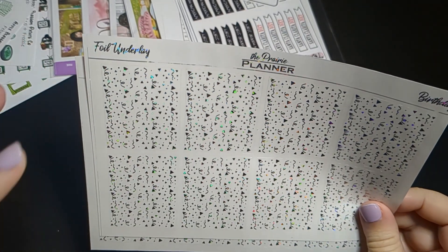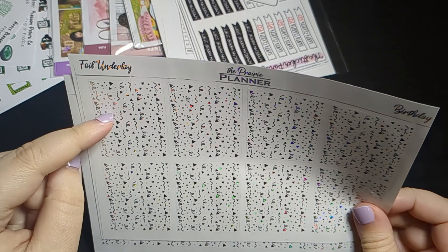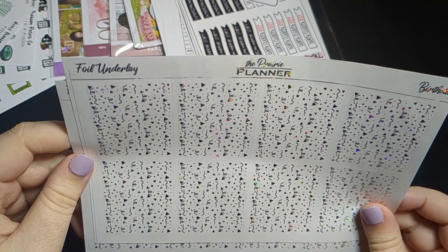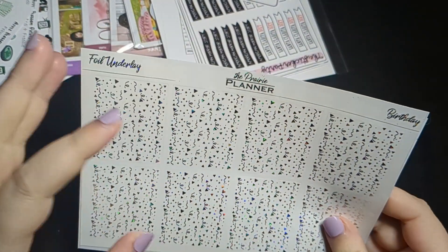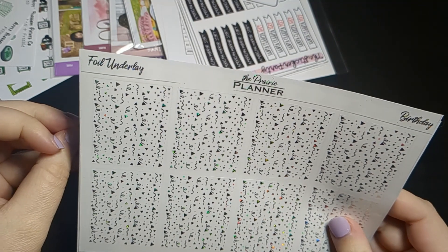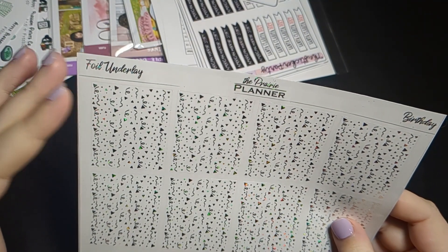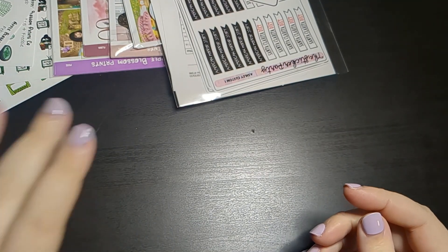I also got the foil underlays. I love how Stacey does her underlays — usually it's a bigger element with a bunch of smaller elements, and I think that balances it nicely. Sometimes underlays can be all small and you can't really see them, or too big and then when you put stickers on you also can't see them. This is a nice mix and I'm loving the design.